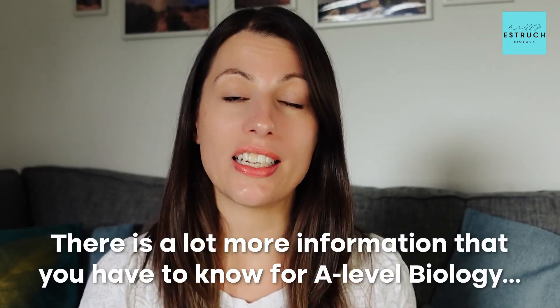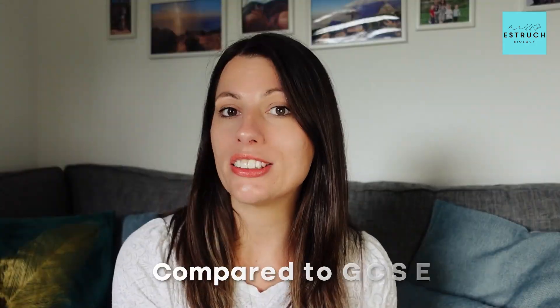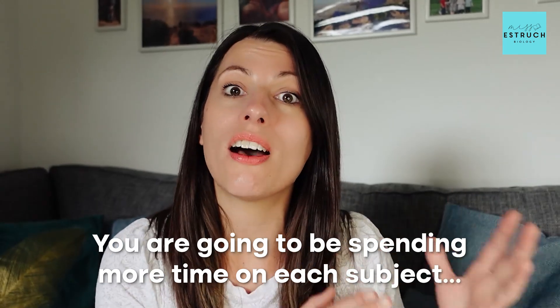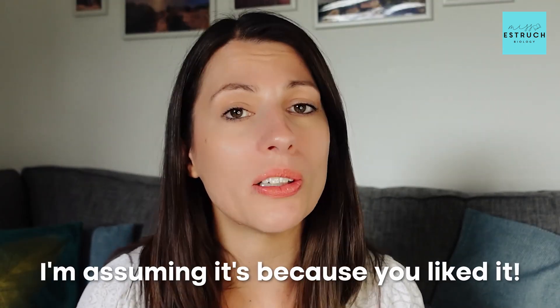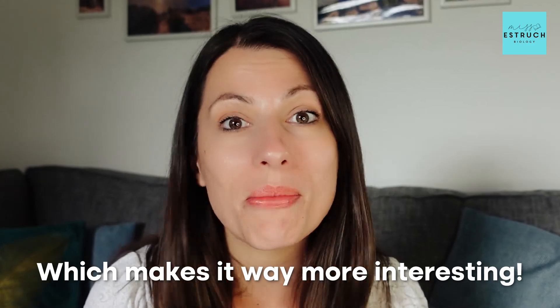One thing you might notice straight away from looking at your spec, even just at a glance, is there is a lot more information you have to know for A-level biology compared to GCSE. That makes sense — you're probably only doing three or four subjects now, whereas at GCSE you were doing around ten. The specifications are designed to take about 100 hours of teaching, so it is going to be a lot more to learn — but you've got more time, and learning things in far more detail makes it way more interesting and actually less confusing than at GCSE.